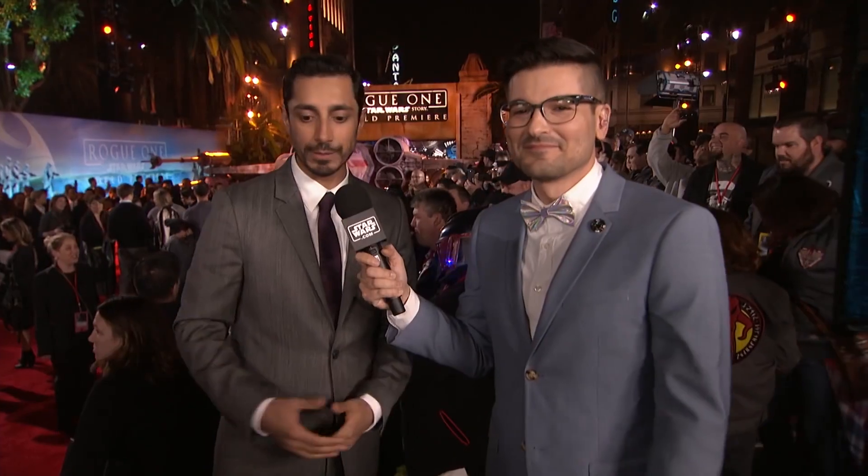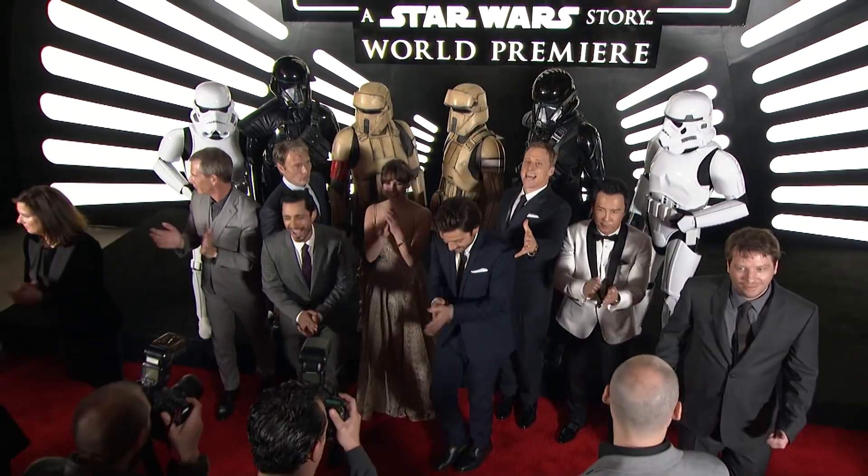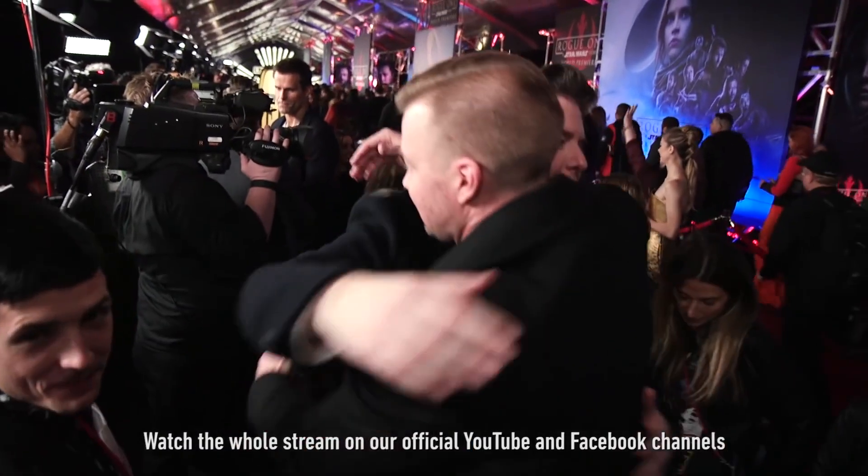It's the kind of Star Wars movie that I know for myself I've always wanted. I'm sure they're gonna love it. Thank you to all the fans out there for keeping this alive. I wouldn't wish to be anywhere else but here. Remember — Rogue One: A Star Wars Story in theaters December 16th. We have got to get into this theater. That's a wrap, everybody.